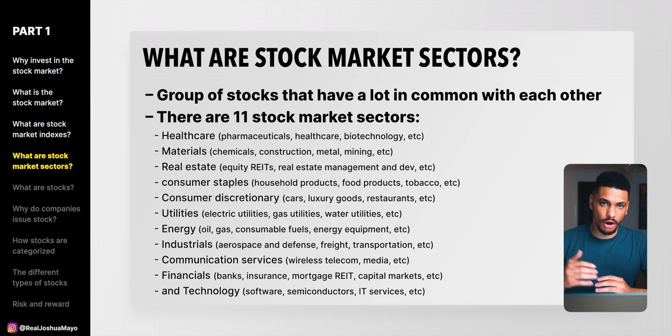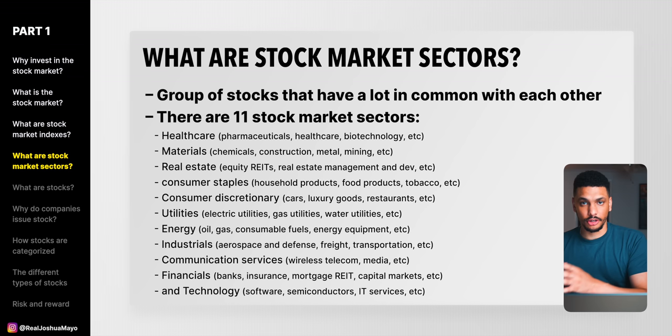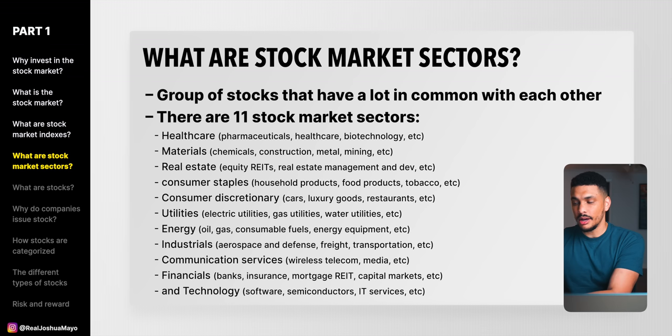Imagine you're investing only in stocks within the technology sector — companies like Apple, Microsoft, Google, Tesla. If those stocks plummet, your portfolio plummets with them because your portfolio is only in the technology sector. However, if you're investing across five, six, seven, eight, nine — all of the sectors — then you're much more diversified. When one sector plummets, your entire portfolio is not tanking with it, because your portfolio is diversified with stocks across multiple sectors.